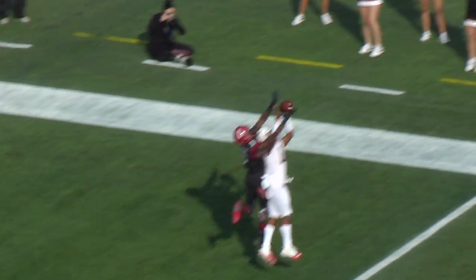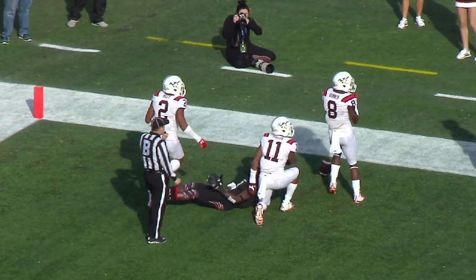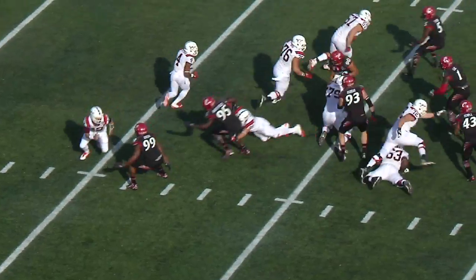Takes the snap, play fake, steps up, looks deep, fires towards the end zone to Holton — he leaps — it's under thrown and it is intercepted. Their own 20 yard line on first down out of the gun.